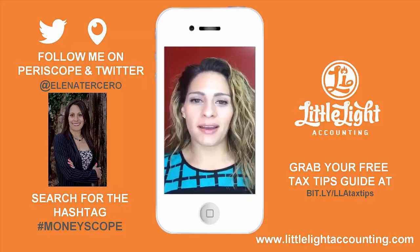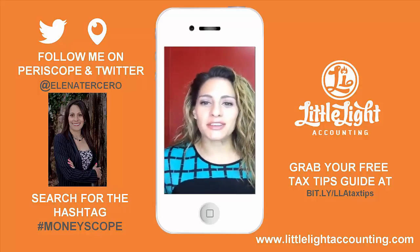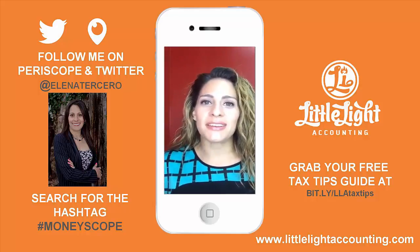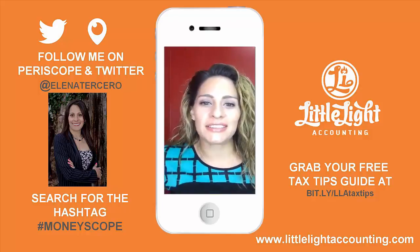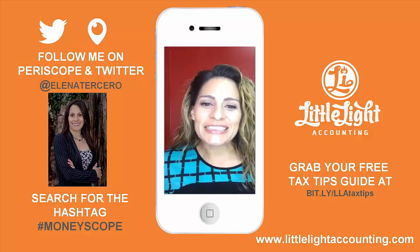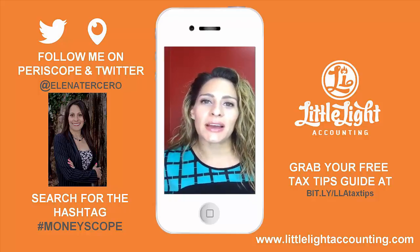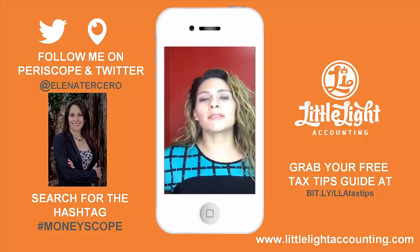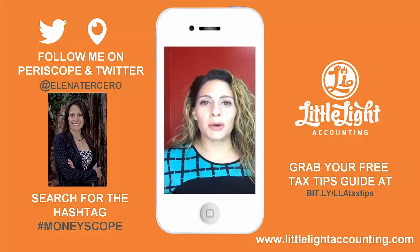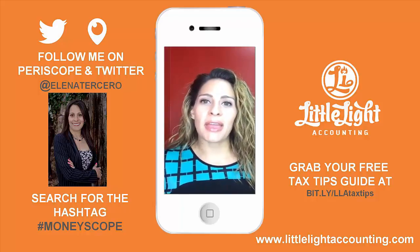I forgot to add my title in this Periscope, but welcome. I just wanted to come today — hi Kelly, good to see you here, hi Jen. I forgot to add a title, but I wanted to talk about Section 179 deductions and what those are. So let me first start by introducing myself. My name is Elena Tercero and I am a CPA.